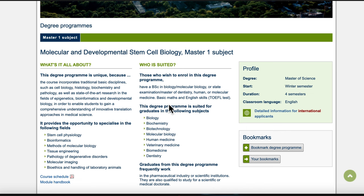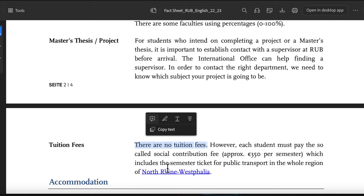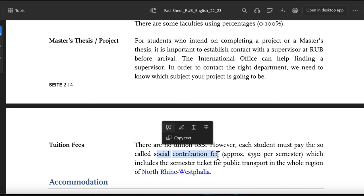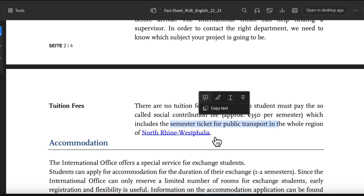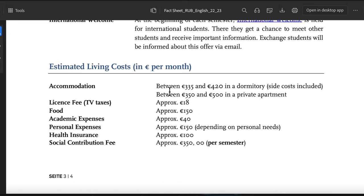This is an English-taught program. As for tuition fees, I've downloaded the fact sheet from their website: it says there are no tuition fees associated with studying at Ruhr Universität Bochum. As usual, every student pays 350 euros per semester as a semester contribution, which — as you may know from my previous videos — allows you to have a semester ticket for public transport across the whole North Rhine-Westphalia region, so you can take buses and regional trains for free. Accommodation costs are listed as a range per month.